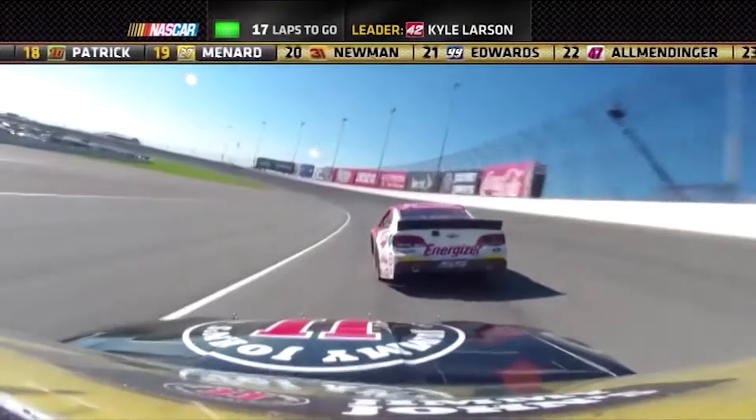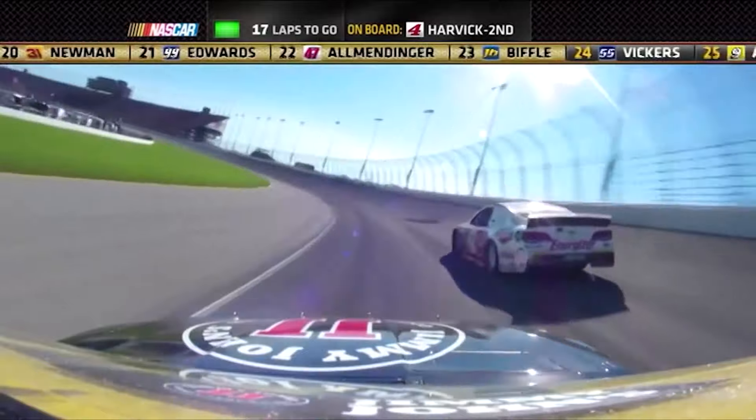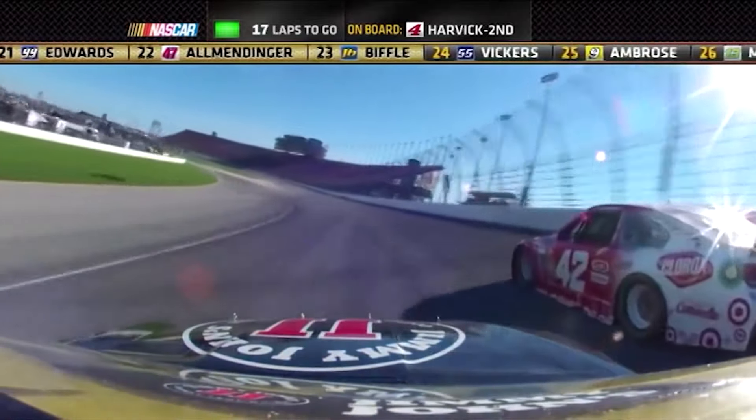Brad Keselowski makes a late-race pass on race leaders Kevin Harvick and Kyle Larson to punch his ticket into the next round of the chase.